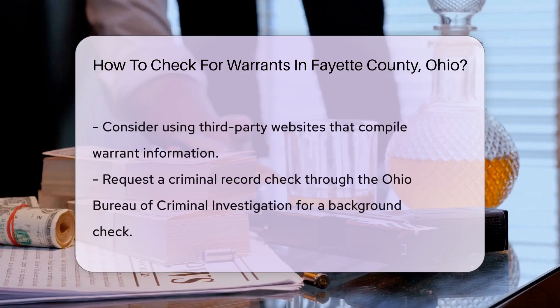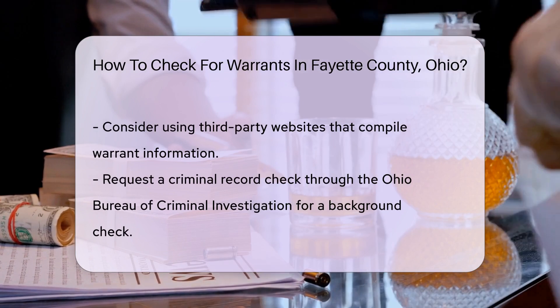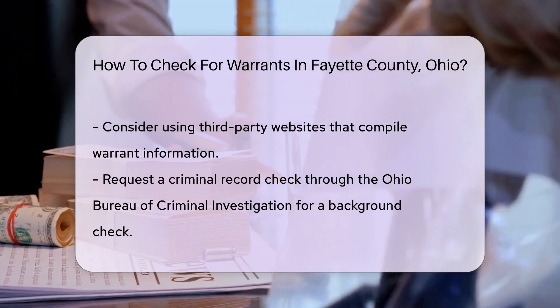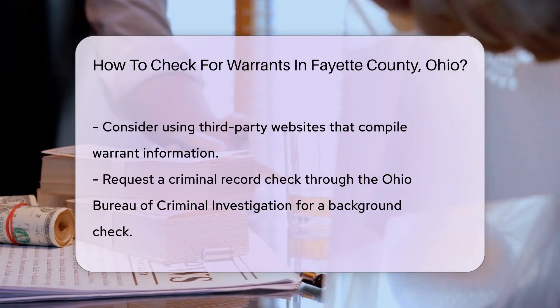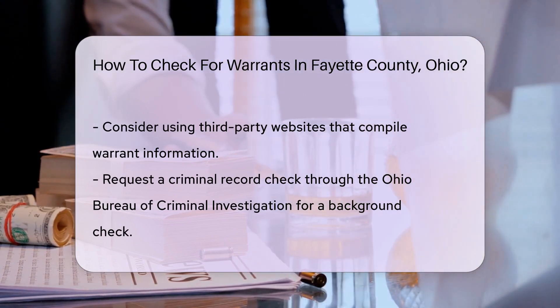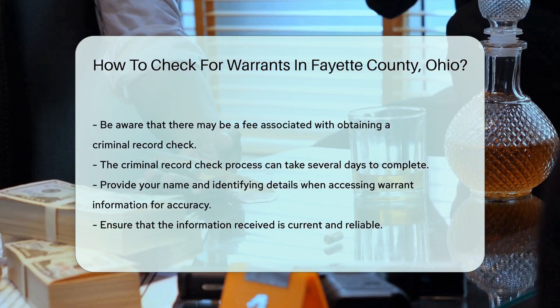Additionally, you may check online databases. Some third-party websites compile public records, including warrant information. Ensure these sites are reputable and up-to-date. If you want to perform a background check, you can request a criminal record check through the Ohio Bureau of Criminal Investigation. There may be a fee, and the process can take several days.